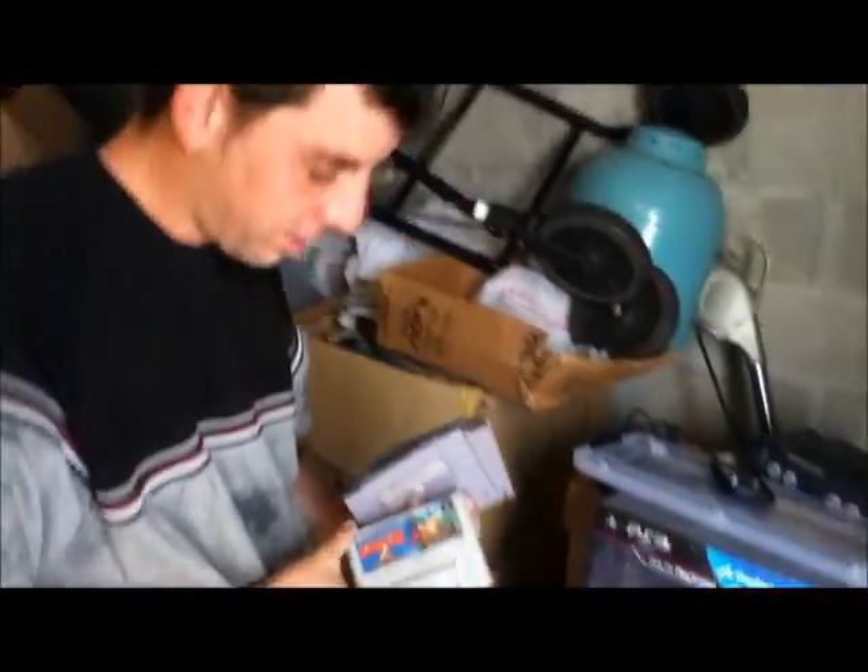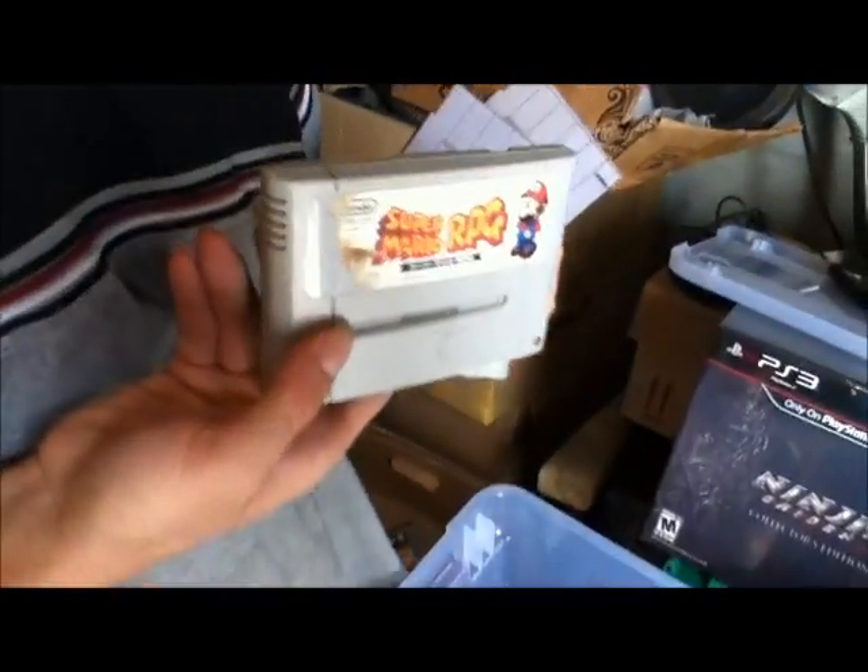The bottom row isn't quite as impressive — the top row is the impressive row, the bottom row is just holding up the top row for support. I also have a Super Famicom — that's pretty cool — and Mario RPG.